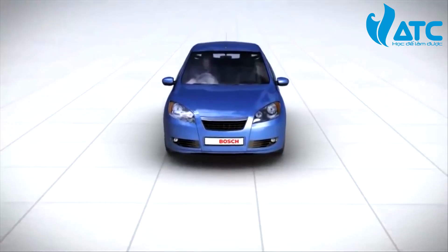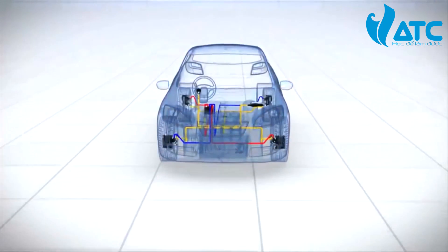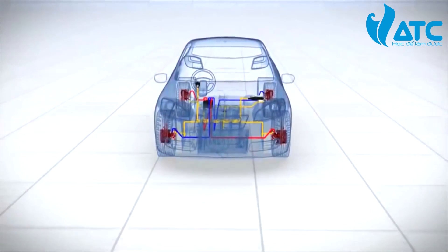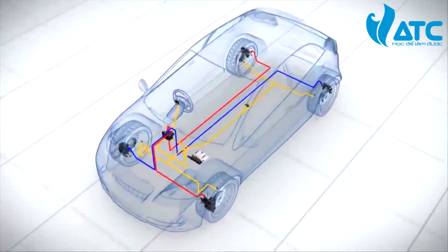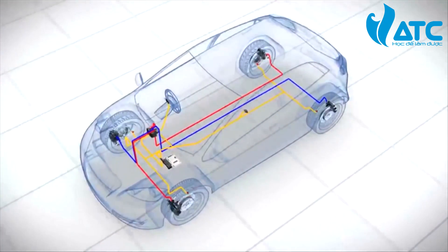How does ESP work? The Electronic Stability Program counteracts skidding at an early stage. It does so by activating the brakes and, if necessary, by engine interventions. ESP comprises several key components, including a speed sensor on each wheel.